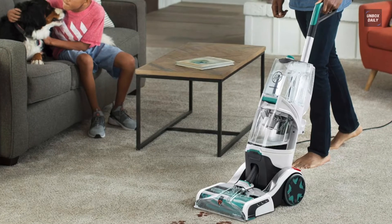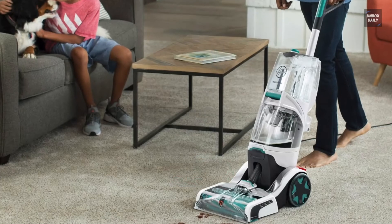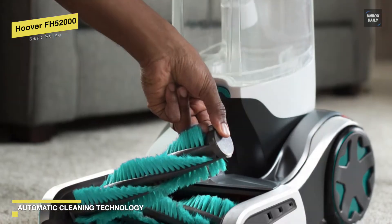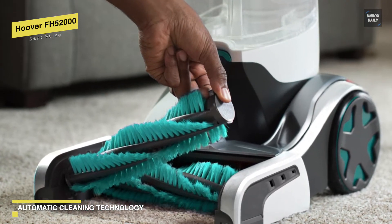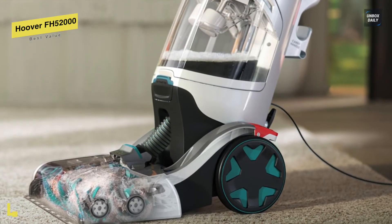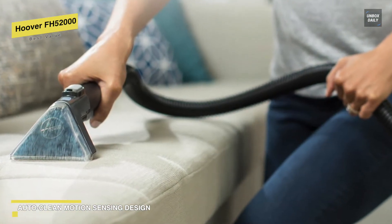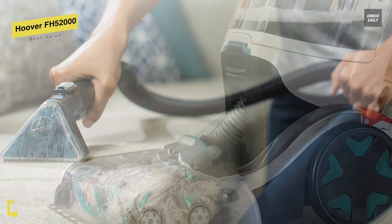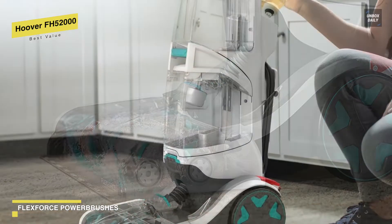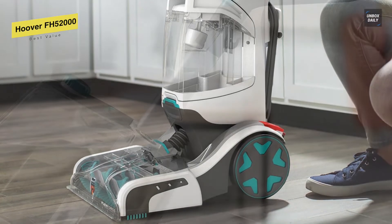Best Value: Hoover FH-52000. With Automatic Cleaning Technology, this Smart Wash Plus Automatic Carpet Cleaner eliminates the guesswork and makes carpet cleaning as simple as vacuuming. You can simply push forward to clean and pull back to dry the carpet. It has an auto-cleaning motion-sensing design, an auto-mix function that precisely mixes and dispenses cleaning solution, and an auto-dry function with heat-force technology for faster drying. Its motion-sensing technology determines when to wash and dry, and it can also remove stains from furniture and stairs.